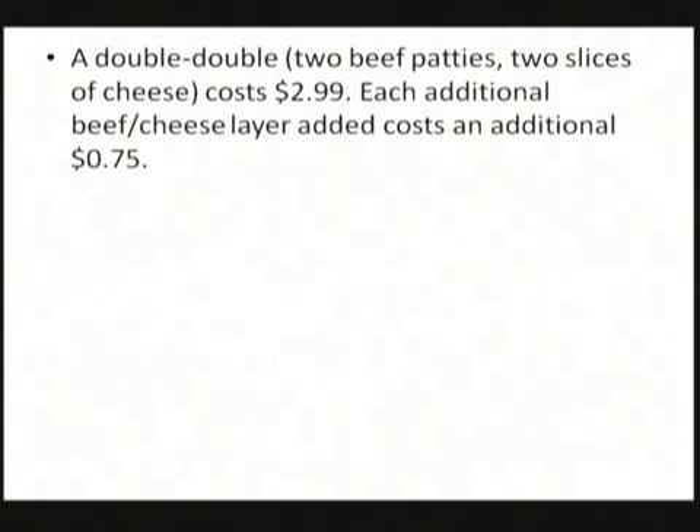Knowing this, and knowing some prices, we can figure out how much did this guy pay for his burger. I mean, that's kind of an expensive bet if all he got was bragging rights. As it turns out, a double-double — two beef patties, two slices of cheese — costs $2.99, and each additional layer that you add on costs an additional 75 cents.